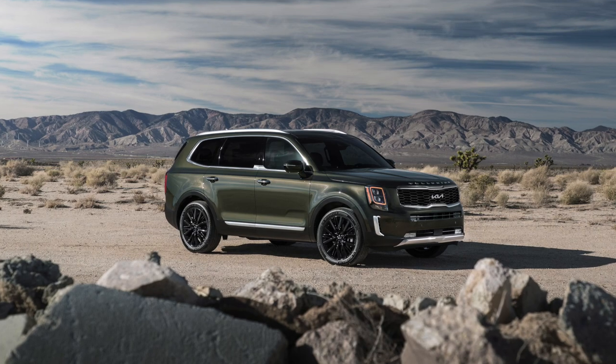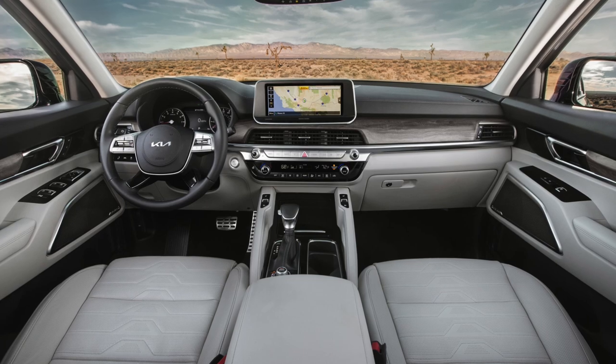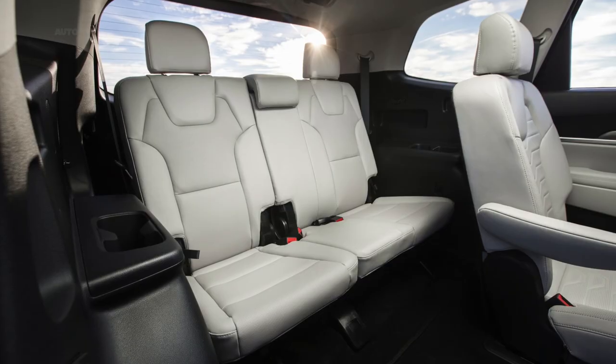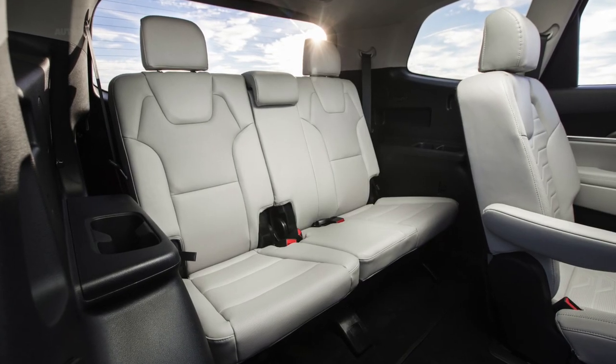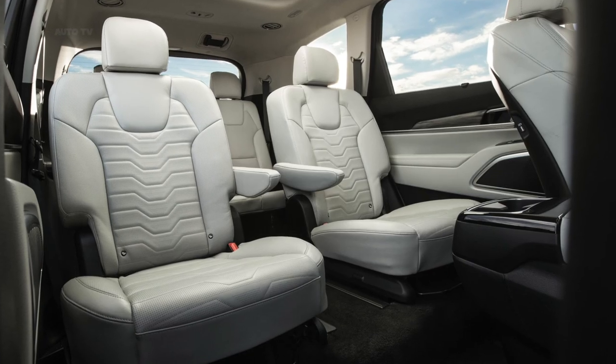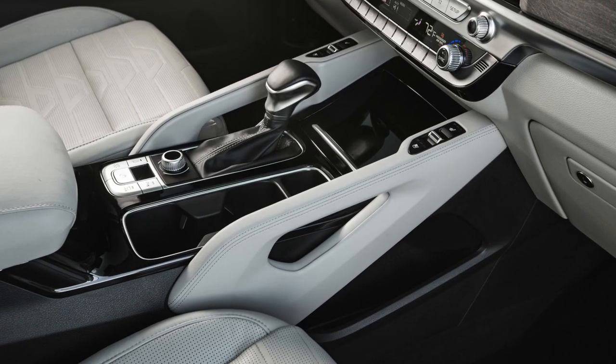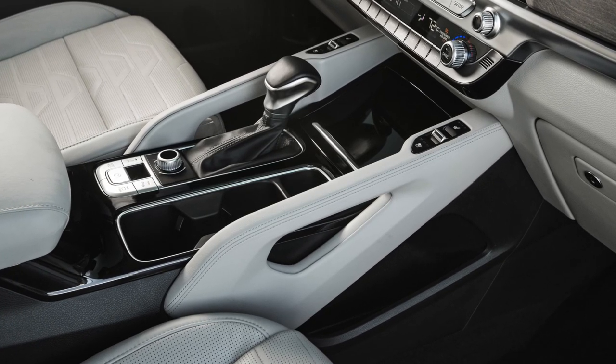More standard equipment does mean a higher sticker price, though it's not a tremendous bump. The entry-level Telluride LX starts at $32,790, an increase of $600 from 2021. Similarly, the Telluride S also sees a $600 increase, starting at $35,290.